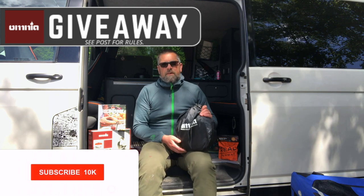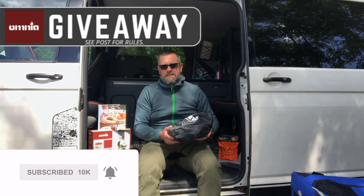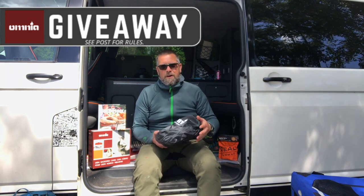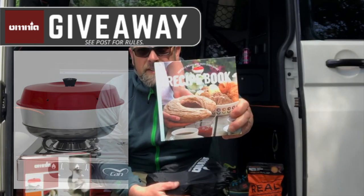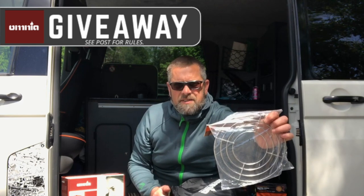Hi there guys, it's time for another giveaway! This giveaway is courtesy of Omnia in Sweden. Omnia produce these stovetop ovens which are perfect for using in the camper van or if you're out hiking. Included in the giveaway you've got the stove itself, a fantastic recipe book, and a silicon mold for the oven.